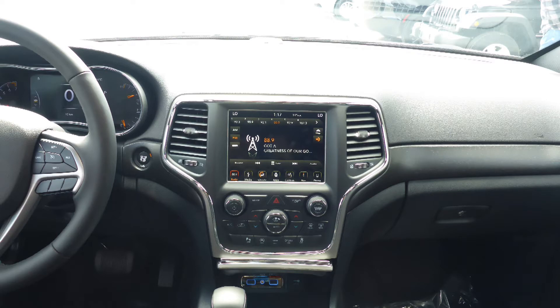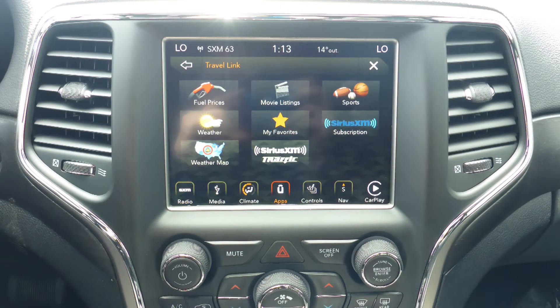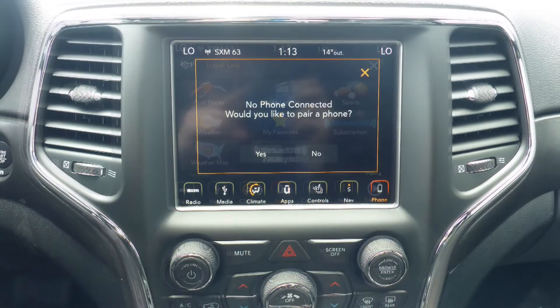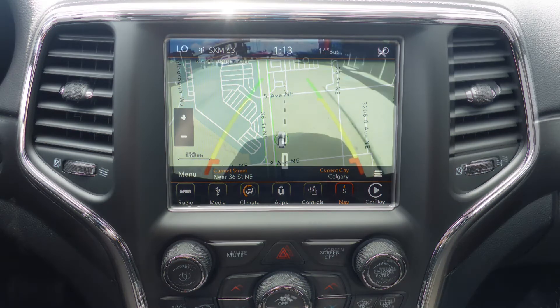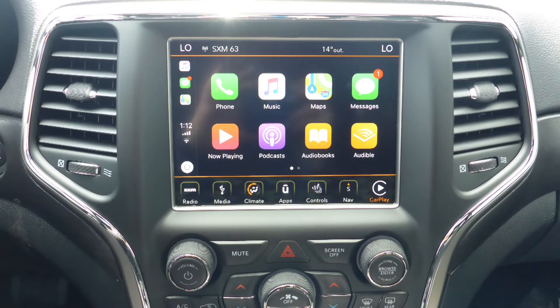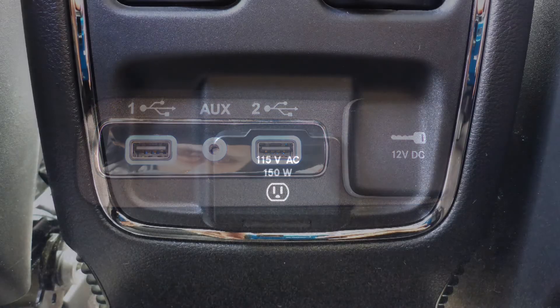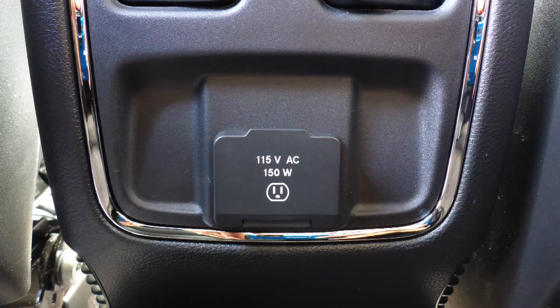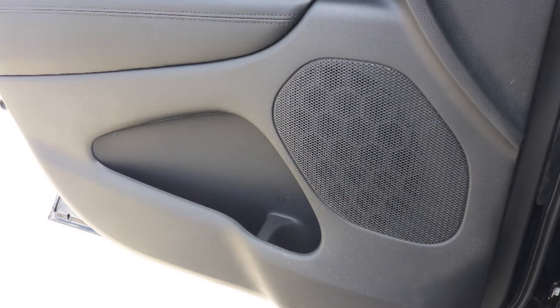It also features a touch screen media center with AM and FM radio, Sirius satellite radio with Travelink and Guardian, Uconnect Voicemail with Bluetooth, GPS navigation, a rear backup camera, Apple CarPlay and Android Auto, an MP3 input jack, a USB port, a 115V power outlet, a powered sunroof, and 9 amplified speakers.